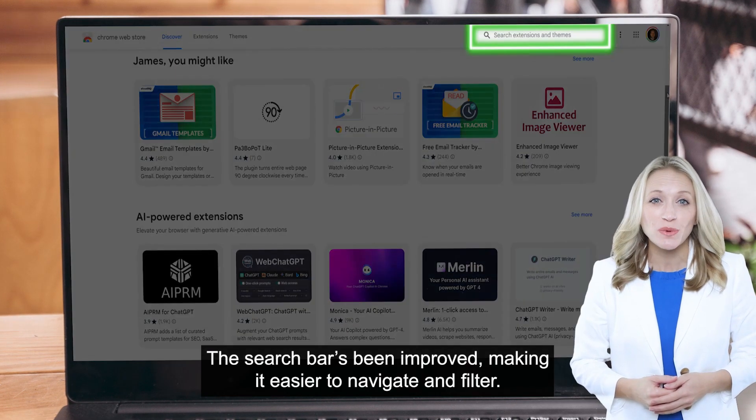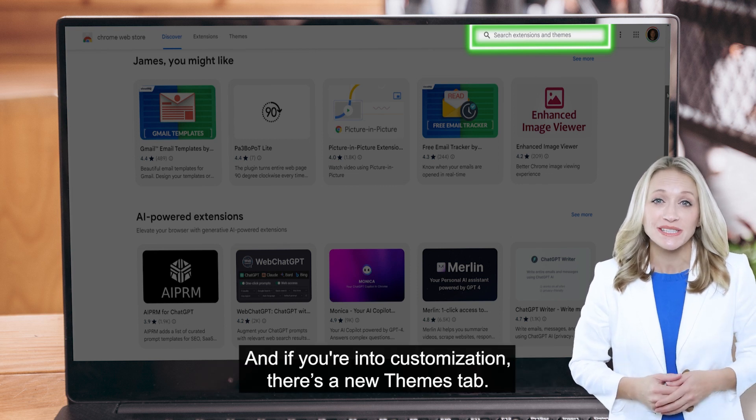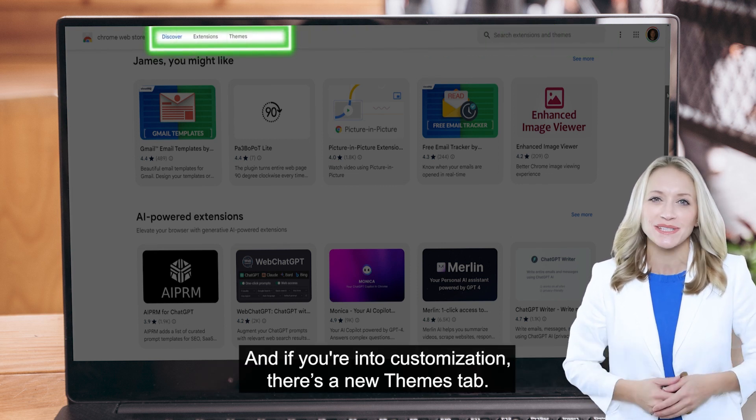The search bar's been improved, making it easier to navigate and filter. And if you're into customization, there's a new themes tab.